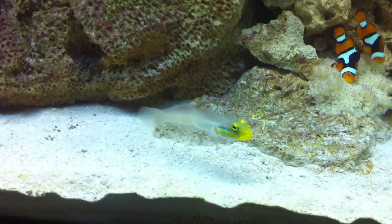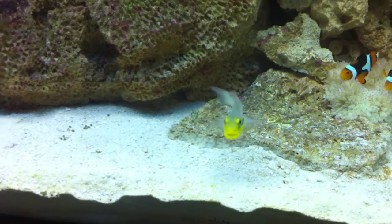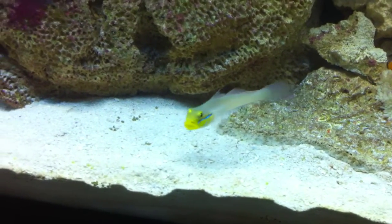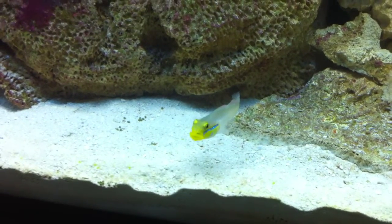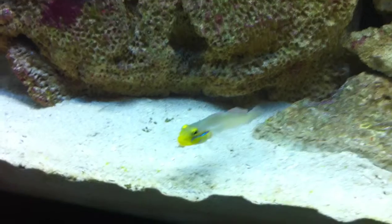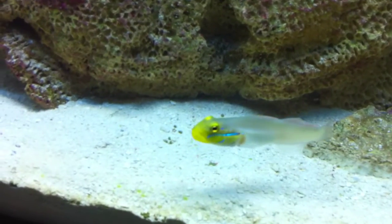He's probably full, because he also eats brine shrimp, and I just got done feeding the tank some brine shrimp and some Isis shrimp. So I was hoping to at least get one shot of him doing his job.